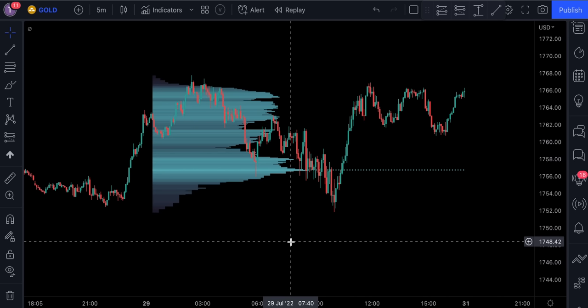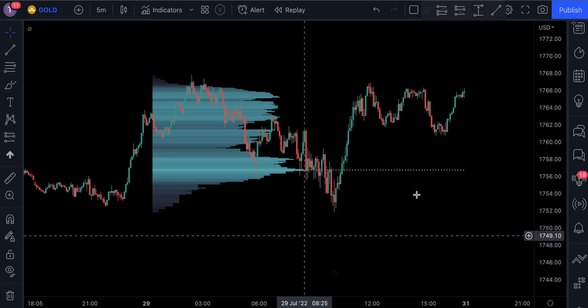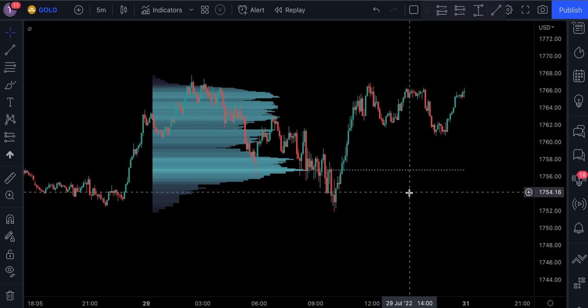Most accumulated volume will be encountered in zones of equilibrium between buyers and sellers. These zones are highlighted by high volume nodes in the volume profile. Imbalances between buyers and sellers are highlighted by thinner zones of the volume profile. The price level with the most accumulated volume is highlighted by the point of control, which is often considered an important level commonly used as support and resistance by traders.